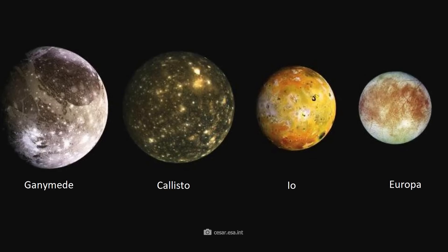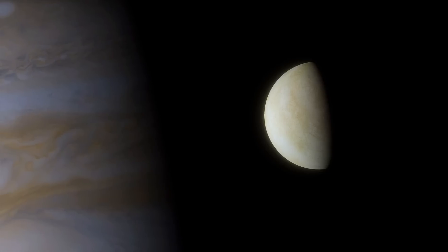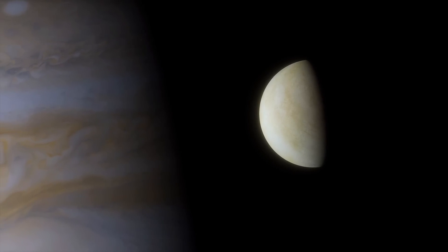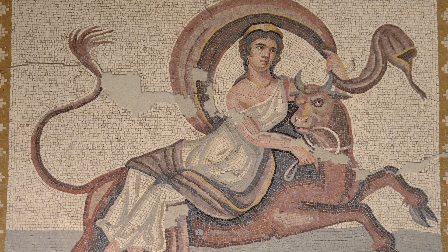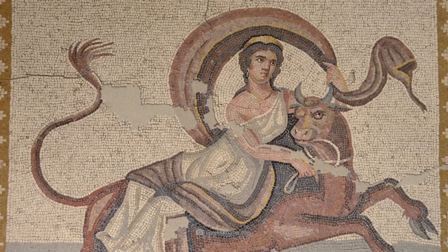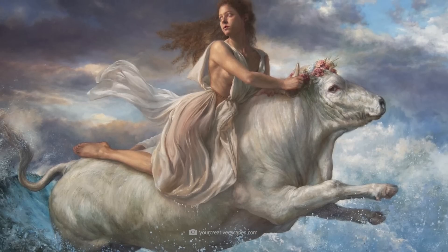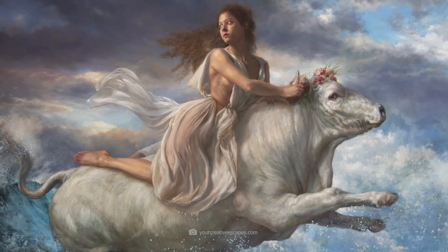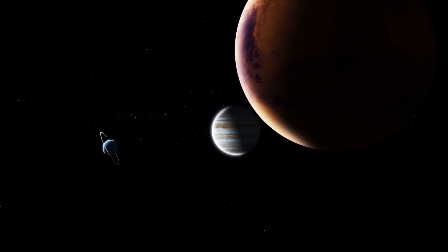Strictly speaking, these are the moons Io, Europa, Ganymede, and Callisto. The name Europa comes from Greek mythology. Europa was a Phoenician princess who was desired by Zeus, the father of the gods. In a famous legend, Zeus transformed himself into a bull to kidnap Europa and take her across the sea to Crete, where she became the mother of King Minos.